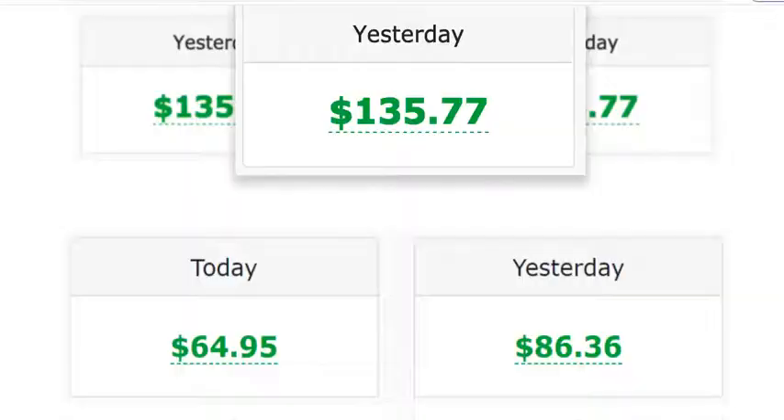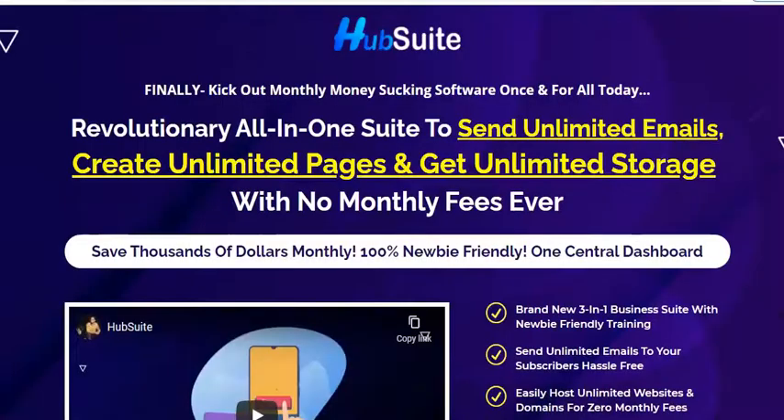Welcome everyone, my name is Nancy Ghirain, welcome to my YouTube channel. Today I'm going to review the product Hub Suite. It is called Hub Suite because it gives us three different software in one launch itself.